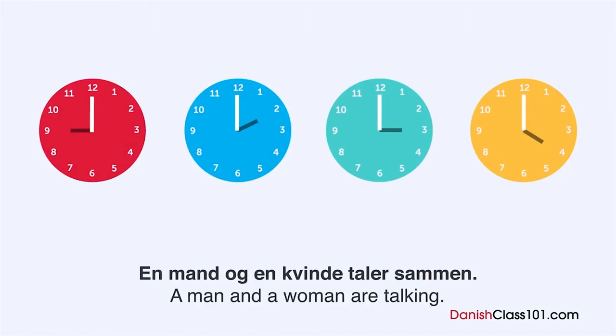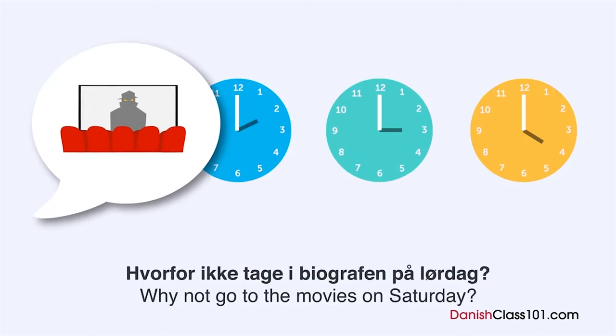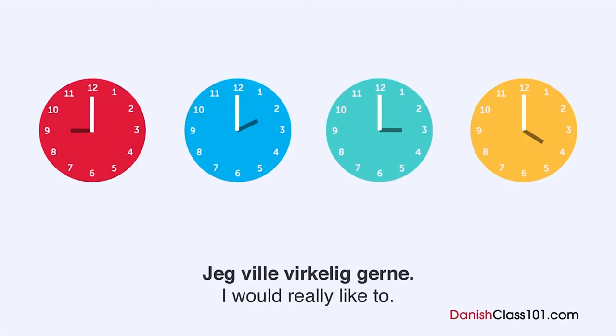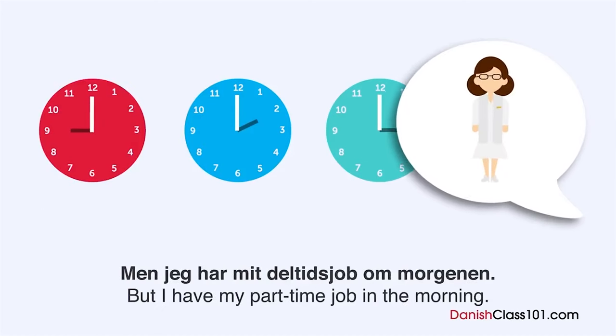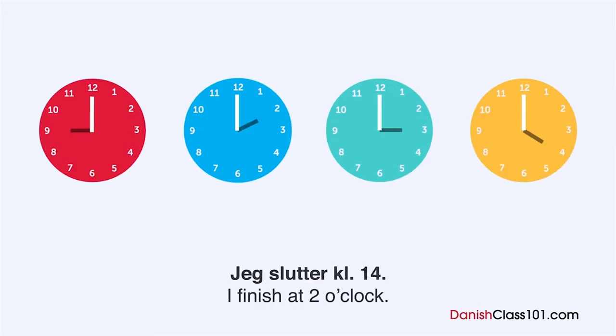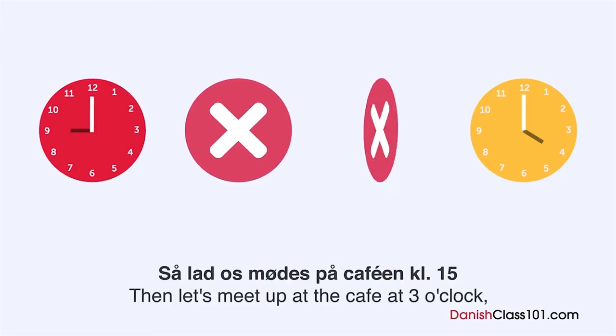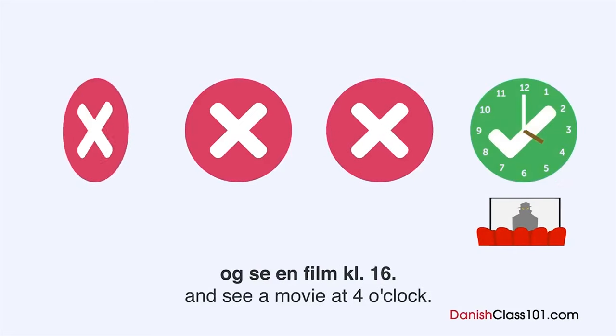En mand og en kvinde taler sammen. Hvornår skal de se en film? Hvorfor ikke tage biografen på lørdag? Jeg vil virkelig gerne, men jeg har mit deltidsjob om morgenen. Hvad tid er du færdig med dit arbejde? Jeg slutter kl. 14. Så lad os mødes på caféen kl. 15 og se en film kl. 16. Okay.